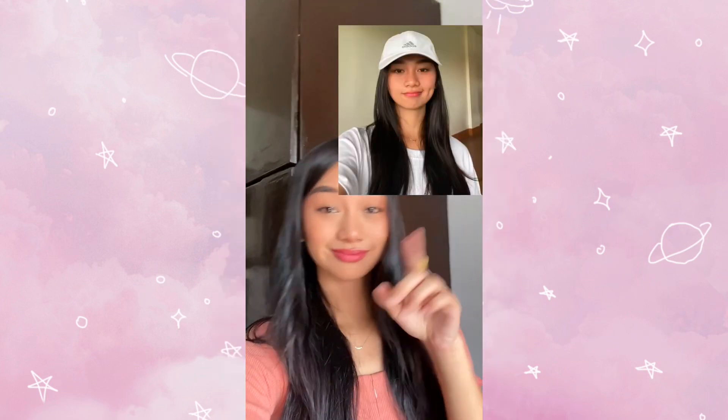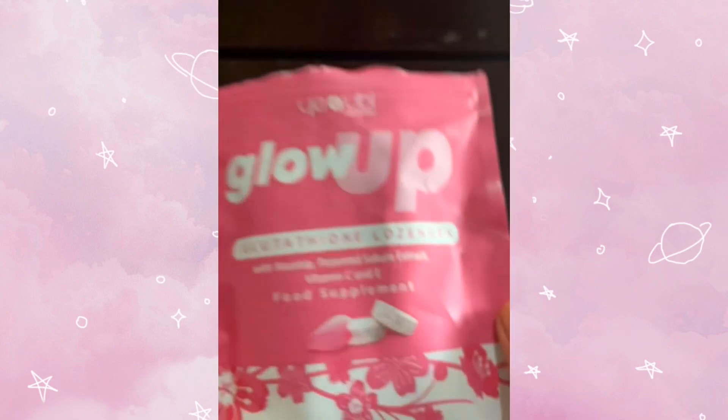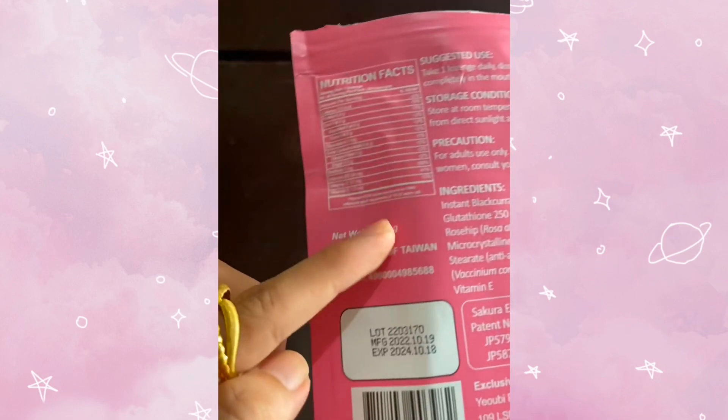Today I'll be sharing with you guys this food supplement that I've been taking for quite some time now na nakatulong talaga sa akin to achieve this skin from this skin. And it is none other than the glow-up glutathione lozenges with rosehip, patented sakura extract, vitamin C, and vitamin E.